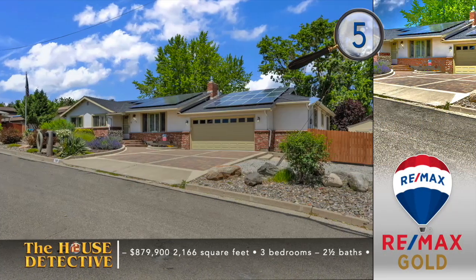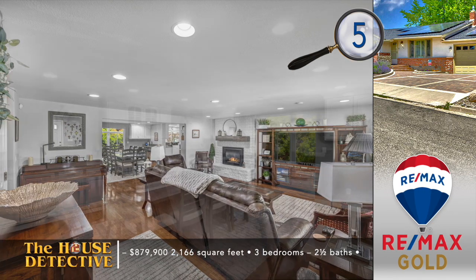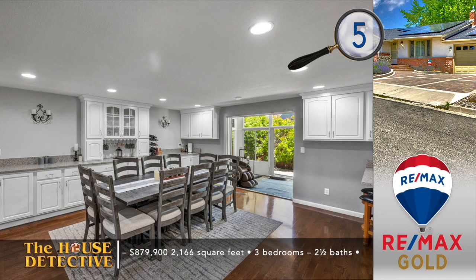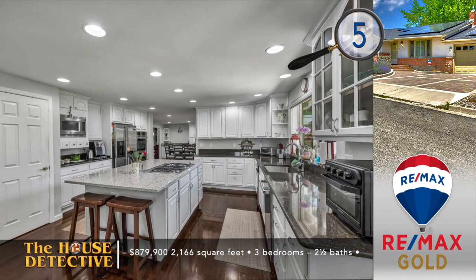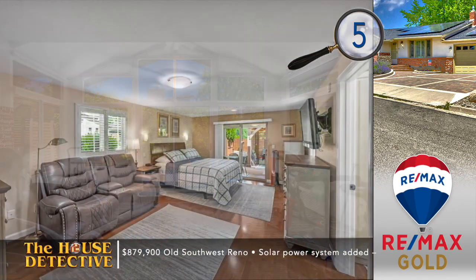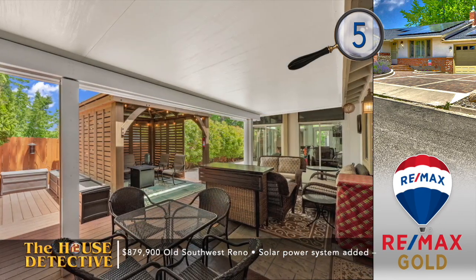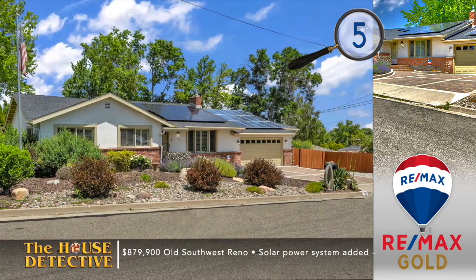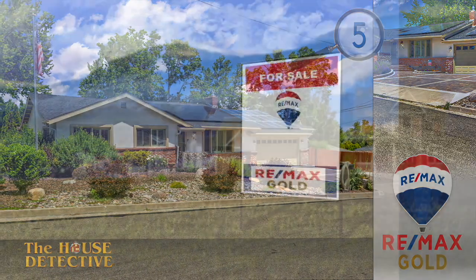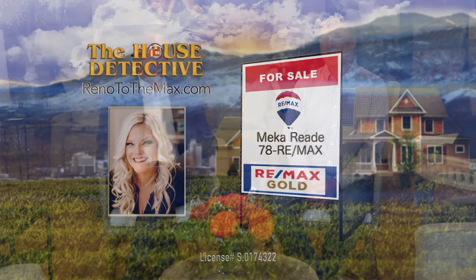We've got another stop in old Southwest Reno, but don't let the location fool you — home number five is filled with some modern updates. Set on a corner lot, this single-level, three-bedroom, two-and-a-half bath home is filled with custom built-ins, home battery backup system, and solar power. Added space includes a solarium that could be the perfect home gym. The backyard is private with multiple covered spaces. The asking price of this 2,200 square foot home in old Southwest Reno is $879,900. Call Mika Reed at RE-MAX Gold and ask her about home number five. Call Mika at 78REMAX — that's 787-3629.